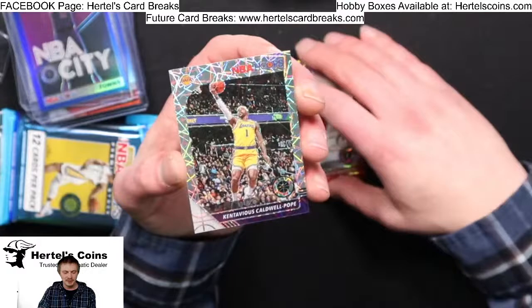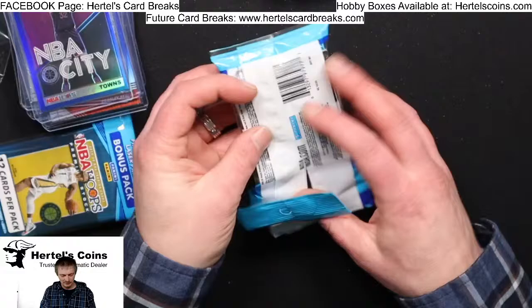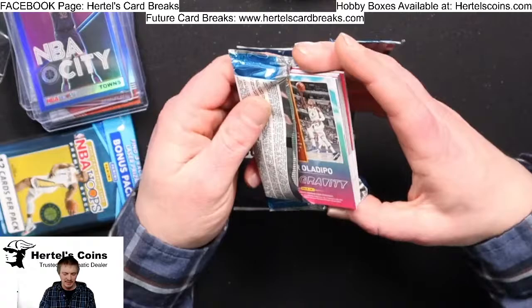Wendell Carter from the Bulls, Hassan Whiteside from Portland, and a Pope from the Lakers. Alright, on to the last two packs. Our next break is Sunday — hopefully I'll see you guys there for more NBA Hoops action. Then Monday will be on the Certified.